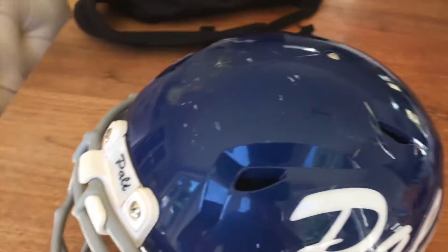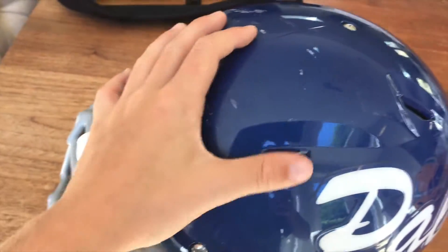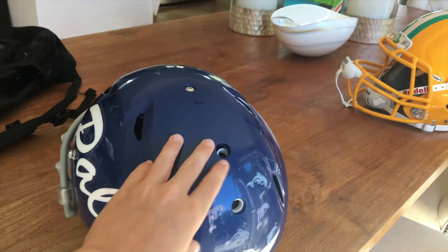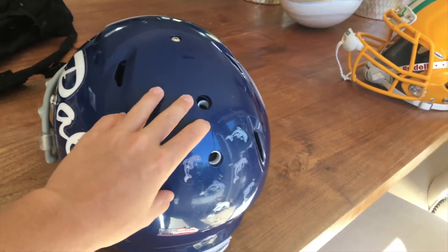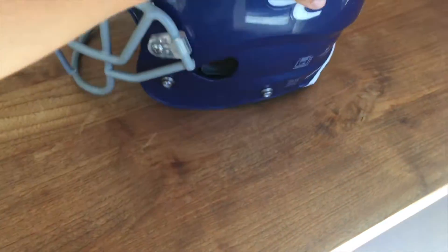On top, I want to talk about the shell. The airflow is really good in the helmet because these little vents take out all the hot air in the helmet and let your hair flow a little bit inside the helmet. It's also got these little air inflation holes so you can make the helmet tighter, which is really good. Those are the good things about the Schutt Vengeance.